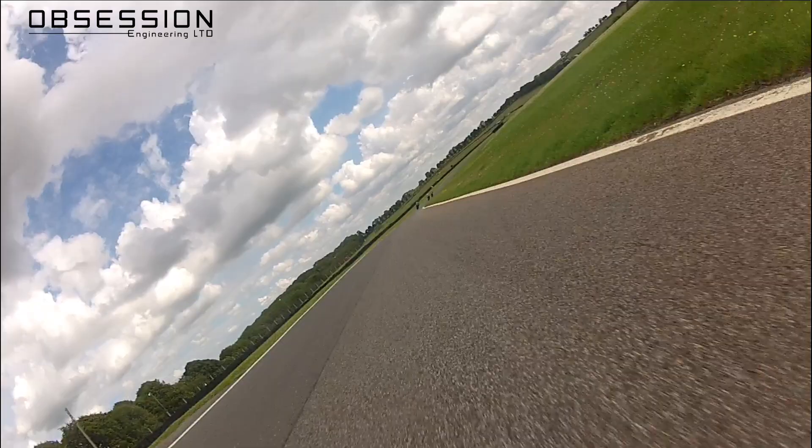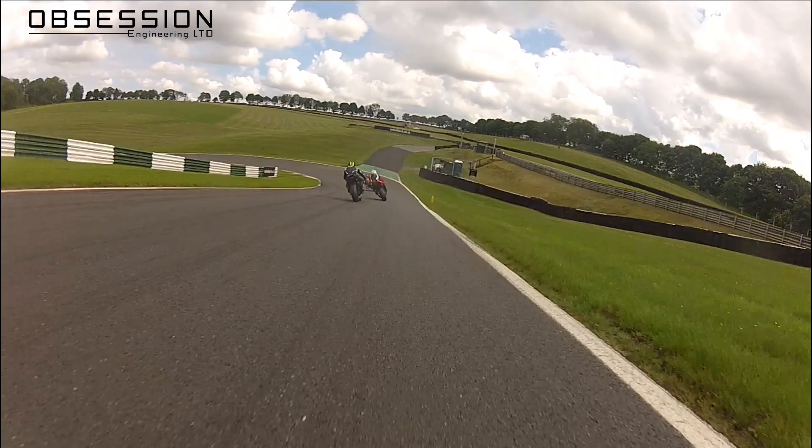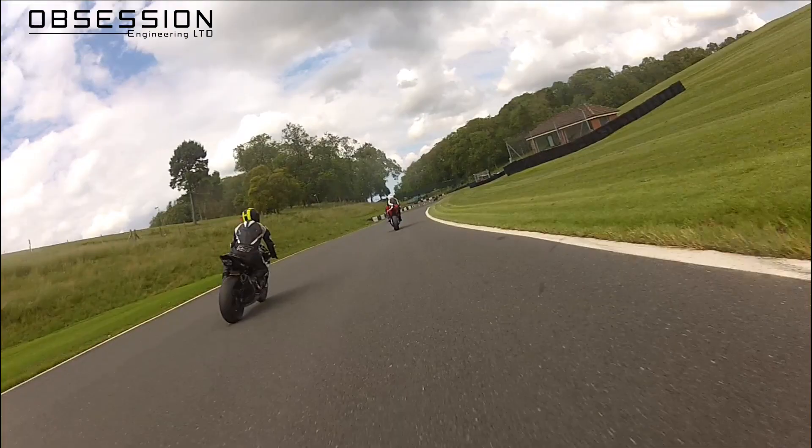Through the left here, right over the kerb again and braking down into Mansfield. Down into second gear, hit a fairly late apex here and it allows me to drive, square off the corner and up the inside into the chicane. My little trick for overtaking: don't look at the rider, look at the gap you want to ride into.